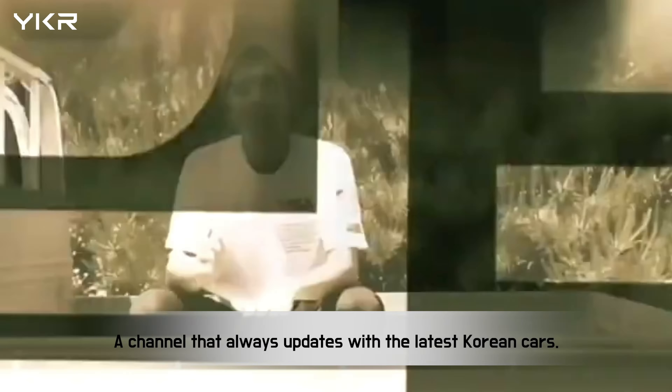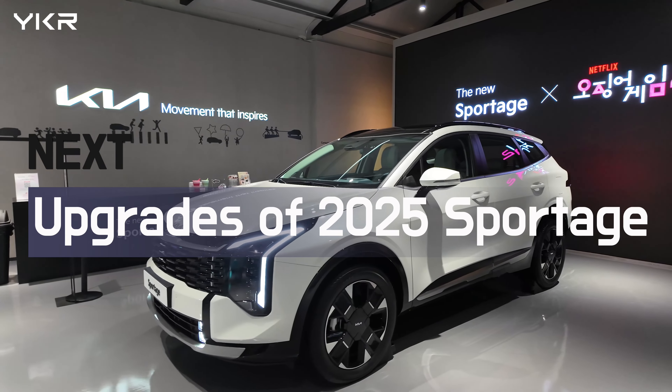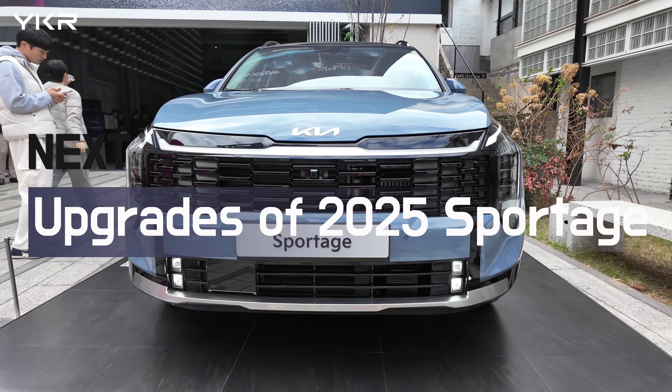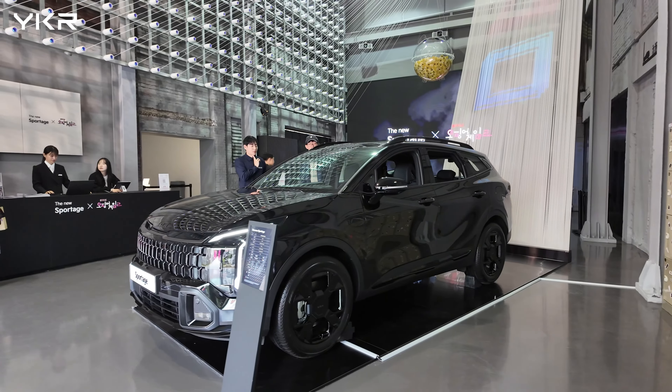Rolling down the street with YunkiRide in the latest gear from Seoul to your soul — come join us here. Hyundai, Kia, Genesis — we test the trends with YunkiRide, the thrill never ends. Hello, welcome to YunkiRide!